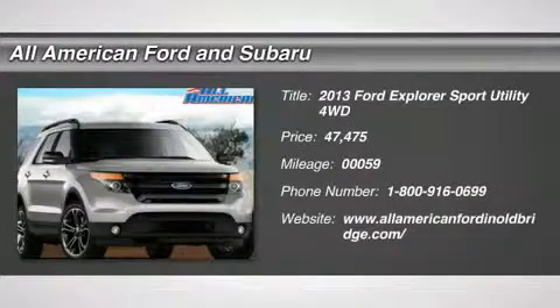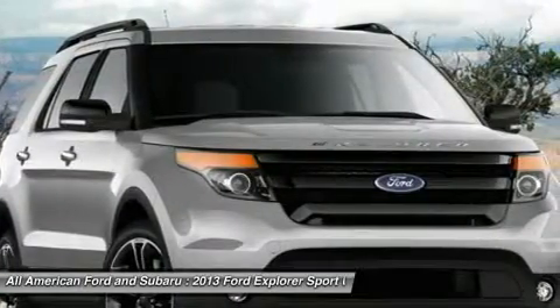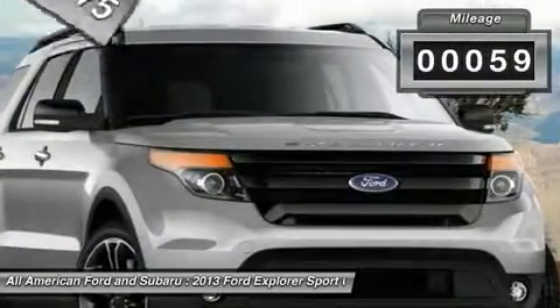The 2013 Ford Explorer. You've got a lot of capabilities to call on in a Ford Explorer. Don't underestimate your choices — it is priced below $50,000. This vehicle has less than 100 miles.